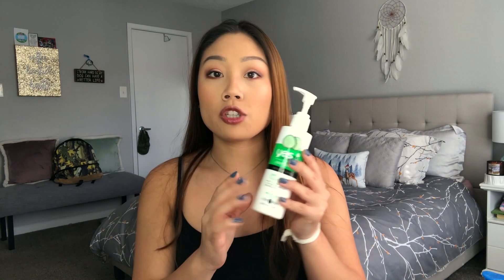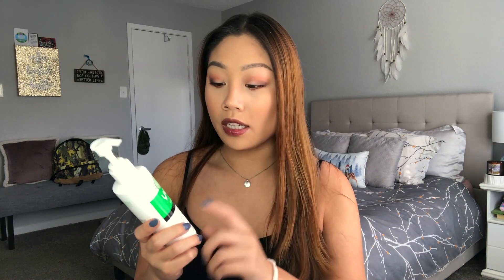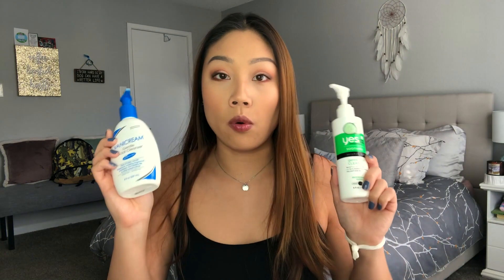I also started getting into the Yes to Cucumbers Soothing Facial Cleanser. This is a gentle milk cleanser with soy proteins and green tea — kind of a dupe for the Fresh Soy Face Cleanser. It's hypoallergenic, dermatologist tested, non-irritating, and formulated without parabens, SLS, and silicones. I love these morning cleansers because they're very natural, moisturizing, and soothing. This one gets a bonus point for its lovely scent — perfect for waking up.